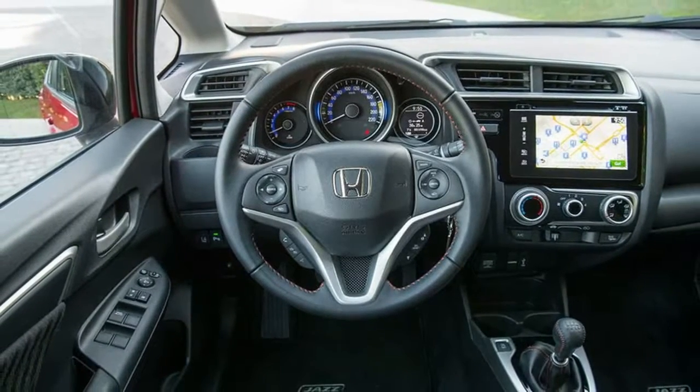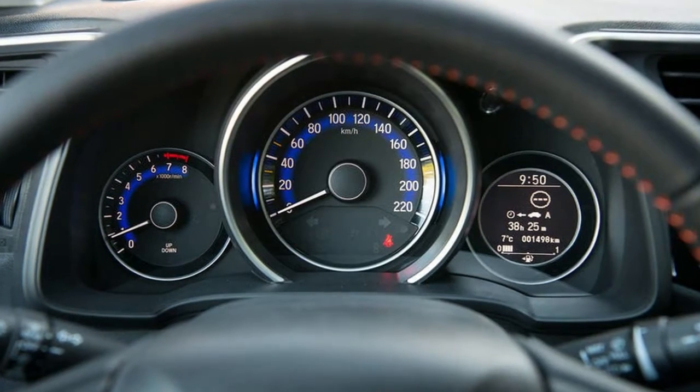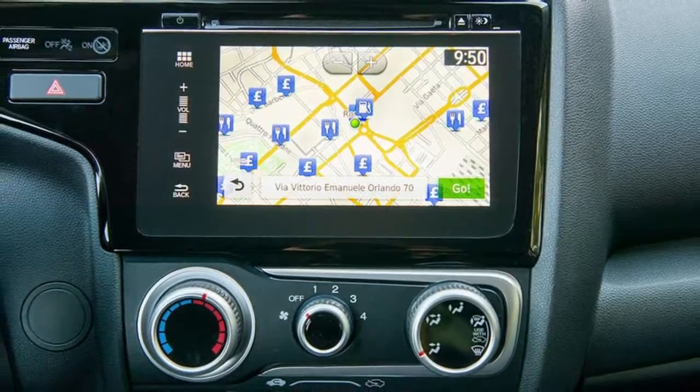What is it? The Honda Jazz has always been something of a TARDIS in the supermini market. Its exterior size is pretty standard for the class, yet opening the door reveals a frankly cavernous interior.